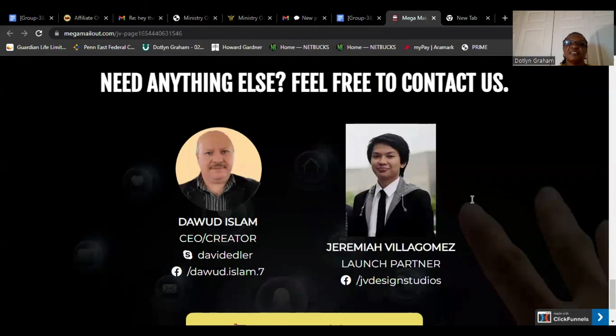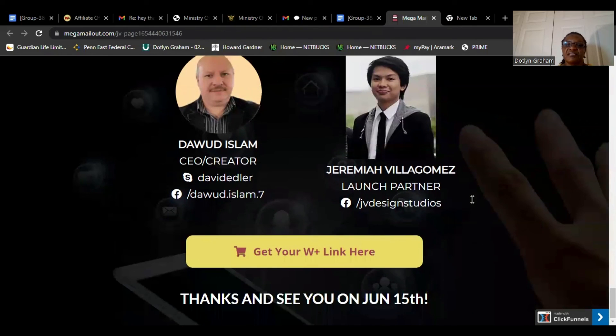Need anything else, feel free to contact us. Dodd Islam and Jeremiah Villa Gomez, launch partner. Dodd Islam, CEO and creator. Get your Warrior Plus link here. Thank you. See you. Bye.